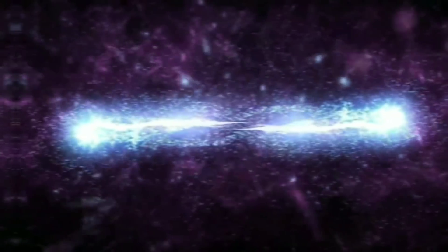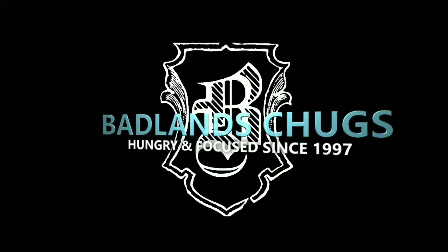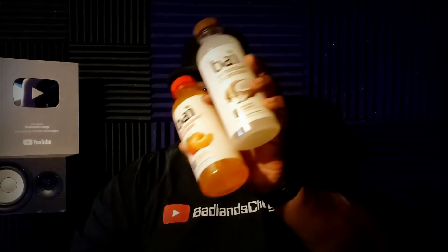Don't touch that mouse, you're watching Badlands Chugs. Welcome to Badlands Chugs folks, and today we're going to do the 80 ounce Bite challenge.